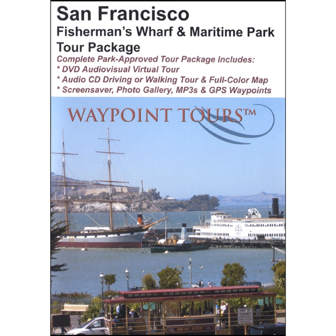The C.A. Thayer was built in 1895 by Danish shipwright Hans D. Bendixson and named for Clarence A. Thayer, who was part of the E.K. Wood Lumber Company. With a crew of only eight men, the C.A. Thayer often carried lumber south to Mexico and even ventured as far as the Fiji Islands. Her lumber shipping days lasted from 1895 until 1912, at which time she sustained heavy damage from a southeasterly gale.